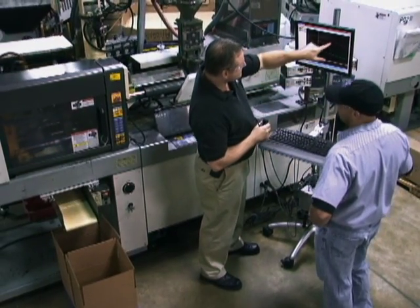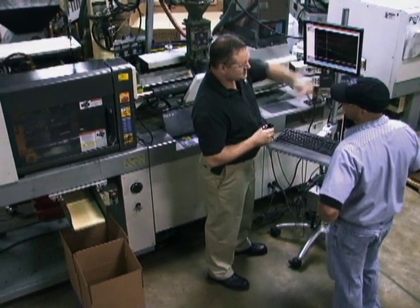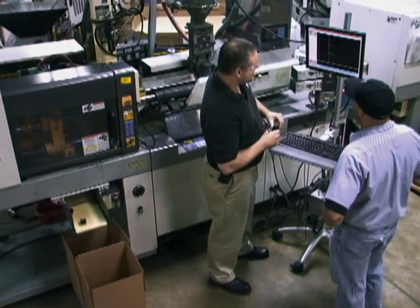Here at PCI we are always looking for ways to reduce cycle times. The RJG EDARTs let us physically see the process and identify where we can take time off. Another challenge at PCI is maintaining the same process when putting jobs in different presses.